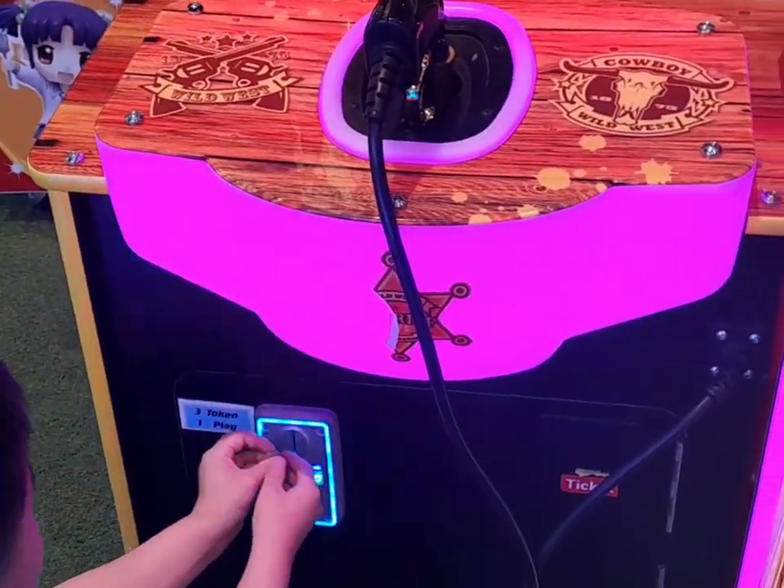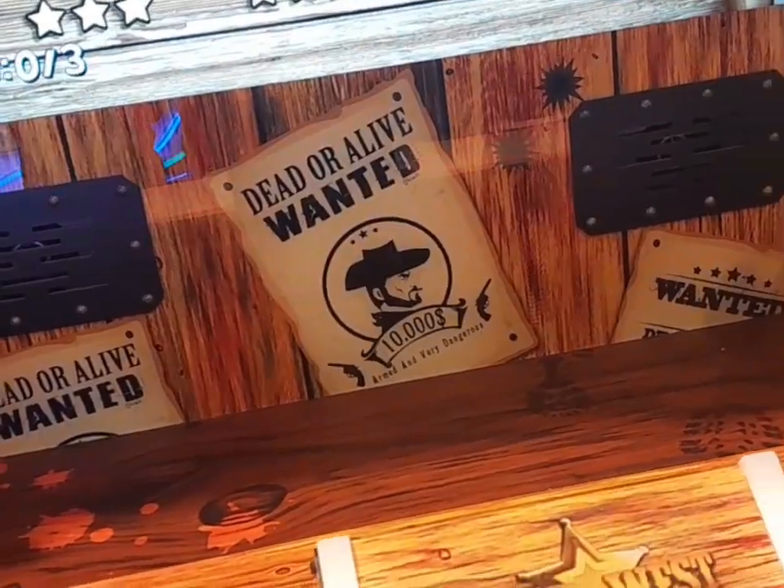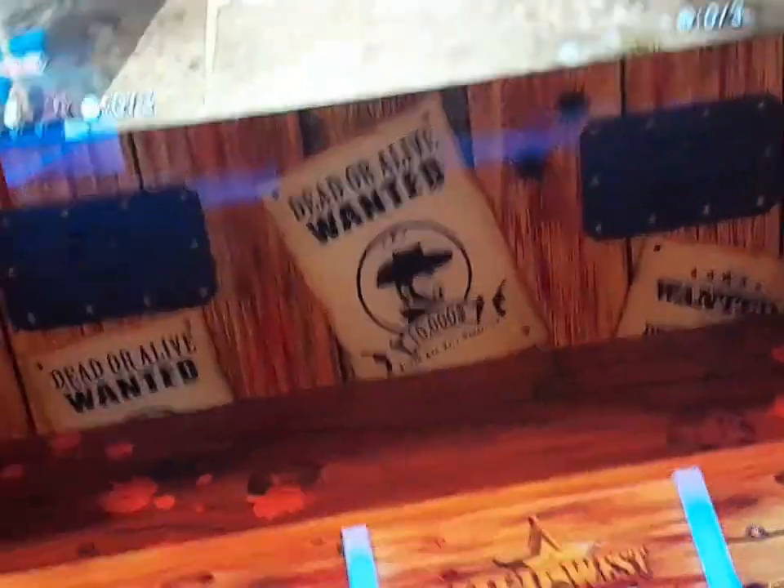After trying the cloud machine and failing, we tried this game — targeting and shooting the bandits. Let's see how many tickets we will earn here too.